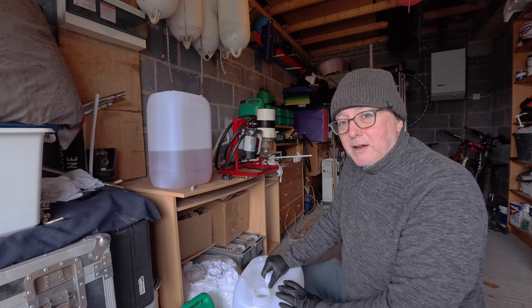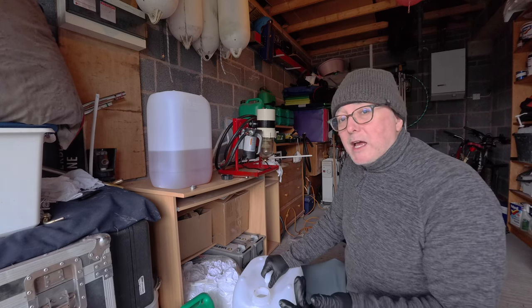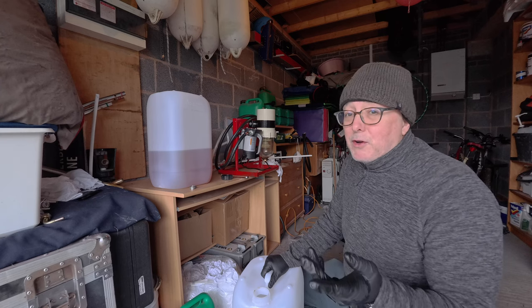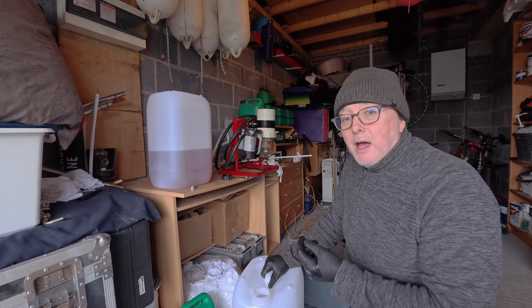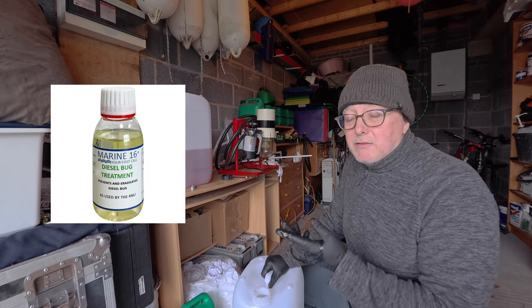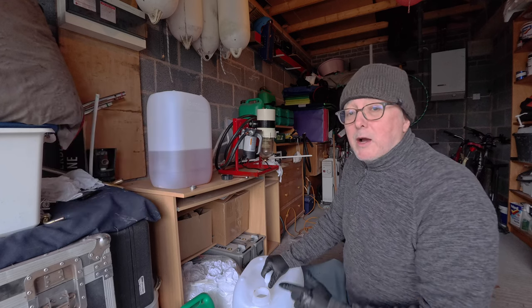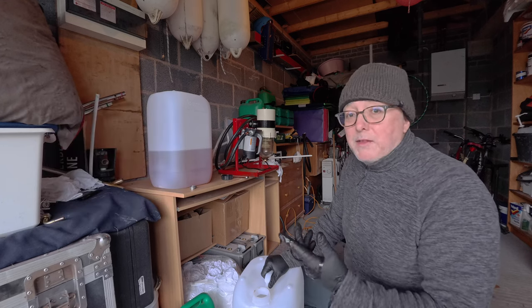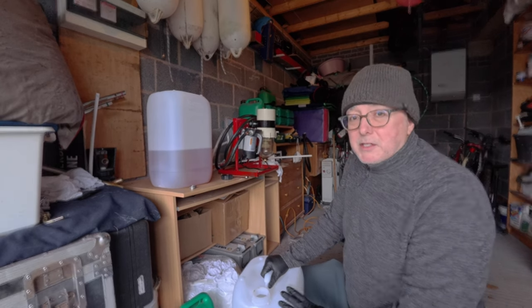I'll have a bit more confidence coming in and out of marinas knowing the engine shouldn't cut out because of diesel bug. One thing I did yesterday before leaving the boat — which I forgot to film — was add a diesel bug killer to the tank: a chemical called Marine 16. It's readily available and said to be one of the best diesel bug killers. I'm going to let that do its job and I'll repeat this whole process in a couple of months.